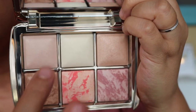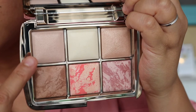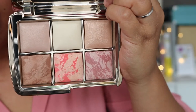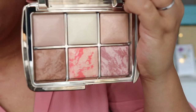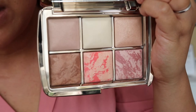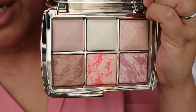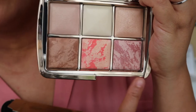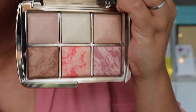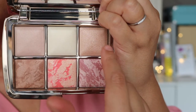Let's open this up together and look at the colours. Number one is Dim Light, number two is Diffuse Light, number three is the new Strobe Powder Glistening Strobe Light, number four is the new Bronzer Natural Bronze Light, number five is Strobe Blush Vibrant Flush, and number six is Mood Exposure. The three existing popular shades are Dim Light, Diffuse Light, and Mood Exposure. The three new shades are Glistening Strobe Light, Natural Bronze Light, and Vibrant Flush.